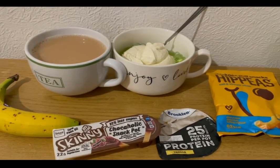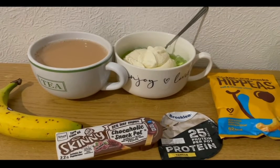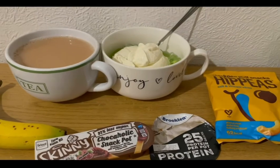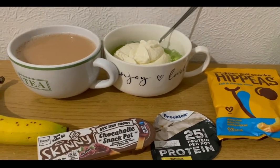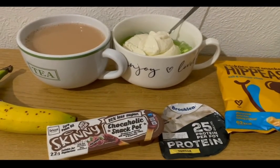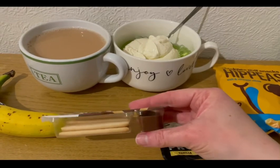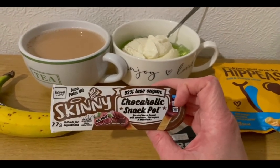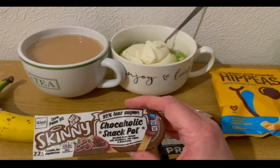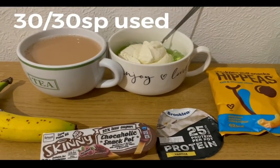These are my evening snacks tonight for eight SmartPoints. I've got a banana for zero points, a cup of tea with the milk already pointed, some lemon and lime jelly at zero SmartPoints, an Aldi vanilla protein pot for three points, some Hippeas salt and vinegar from Heron for two SmartPoints, and a Skinny Food Co chocoholic snack pot — the hazelnut one — for three SmartPoints, from Home Bargains. I'm ending the day on 30 of 30 SmartPoints.